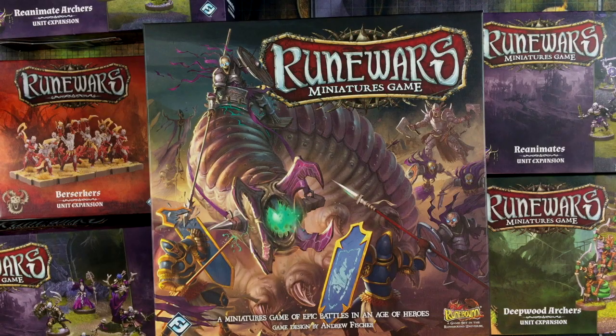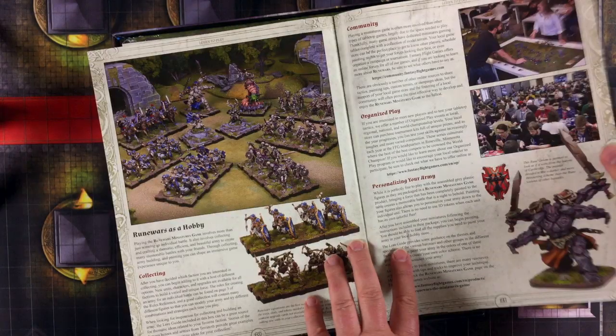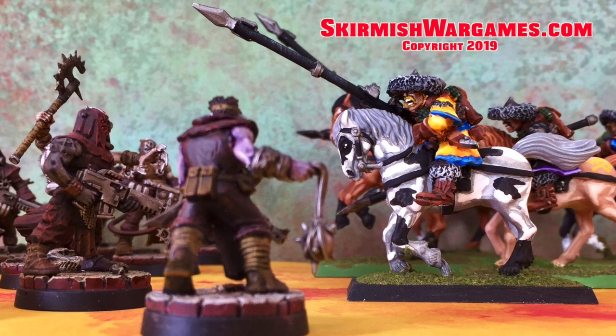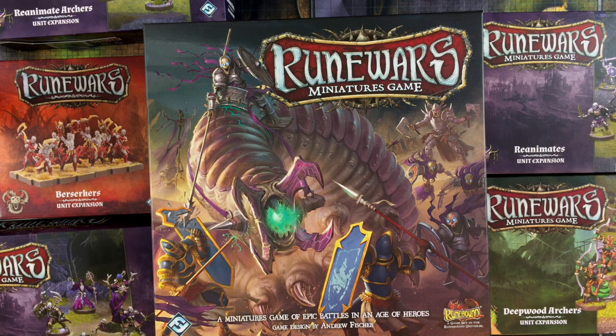In today's video, we unbox a massive haul of discount fantasy wargaming miniatures from RuneWars, a tabletop game of epic battles and an age of heroes. Hey everybody, it's Lee from SkirmishWarGames.com. Welcome to the channel. Today we're going to unbox a $107 haul of minis for the RuneWars miniatures game from Fantasy Flight Games.